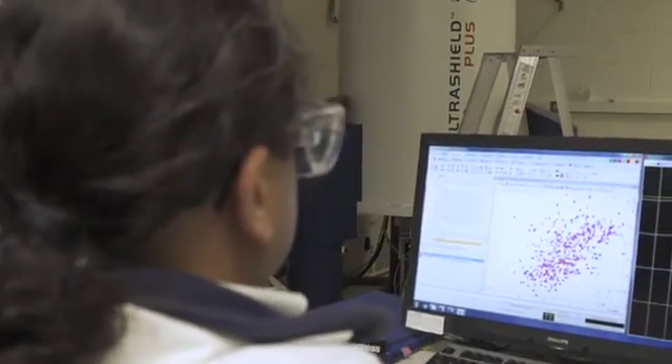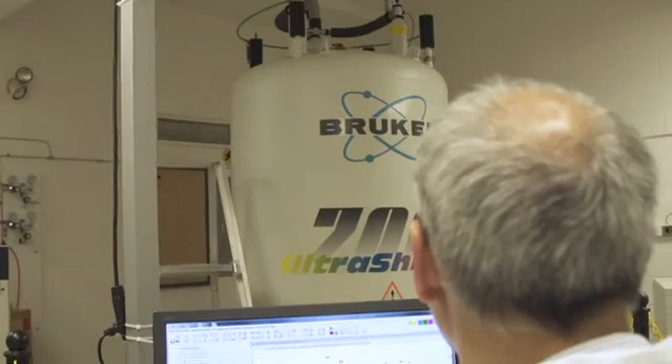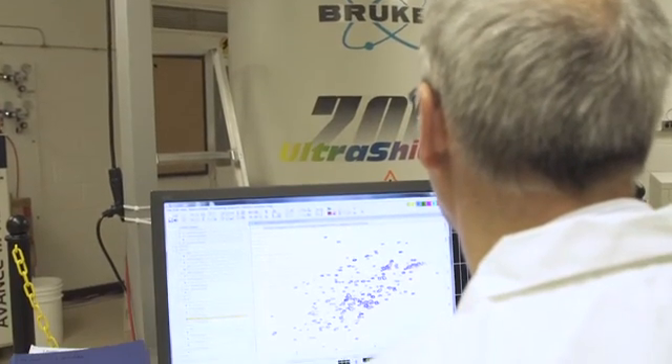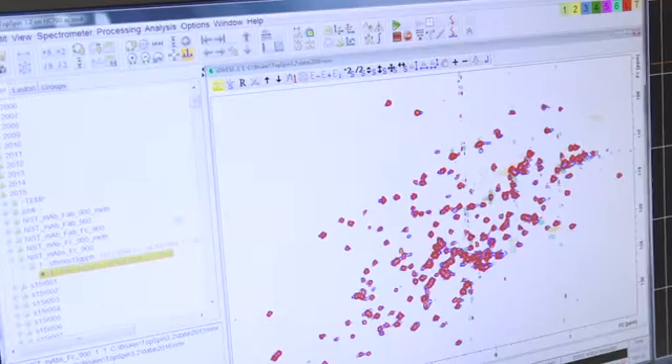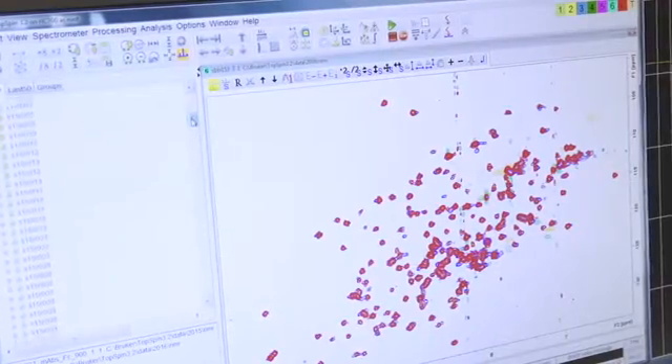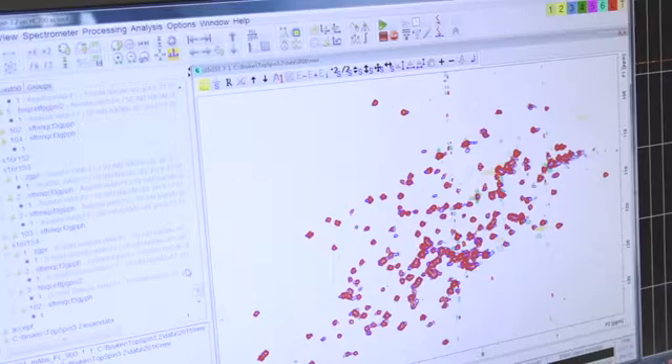One of the critical quality attributes of protein therapeutics is their structure. NMR is a great tool to probe the structure at very high resolution and provide very detailed information on the way they are structured. So we are applying NMR spectroscopy to therapeutic proteins.